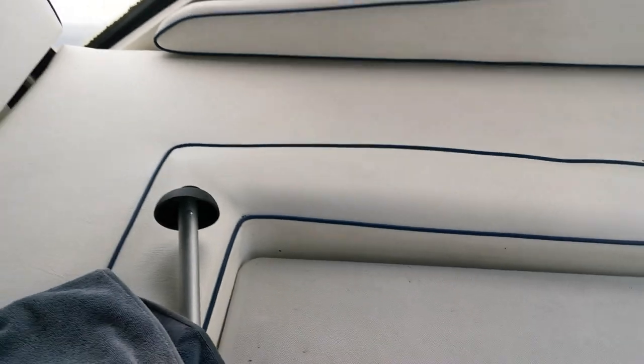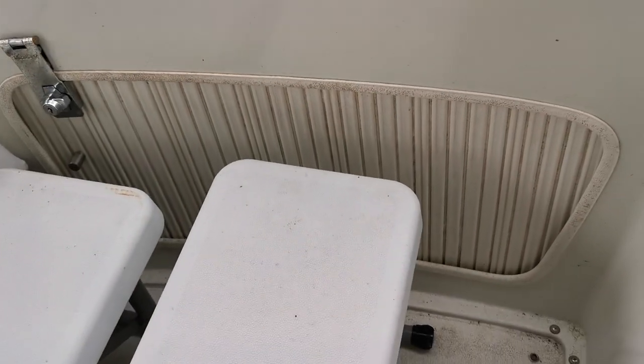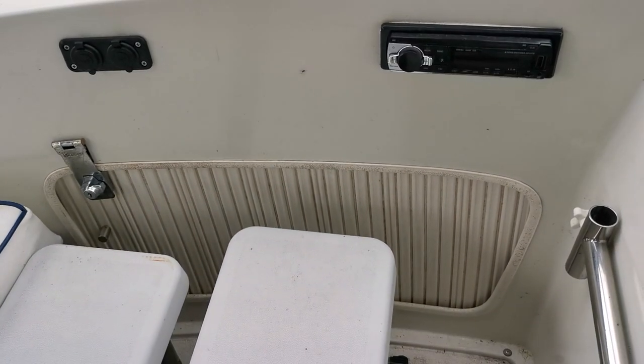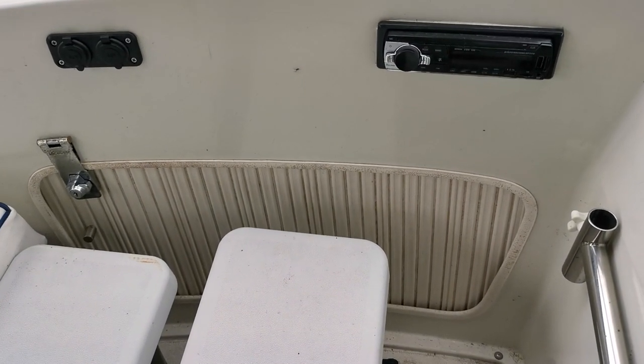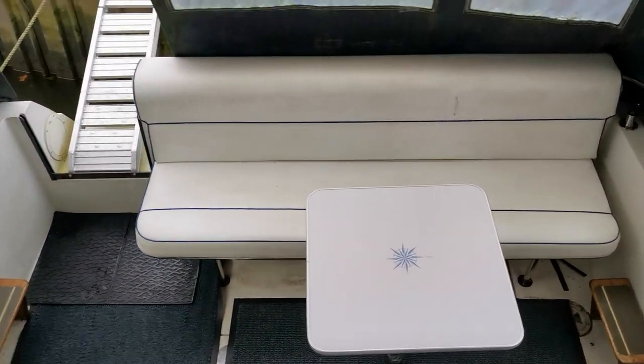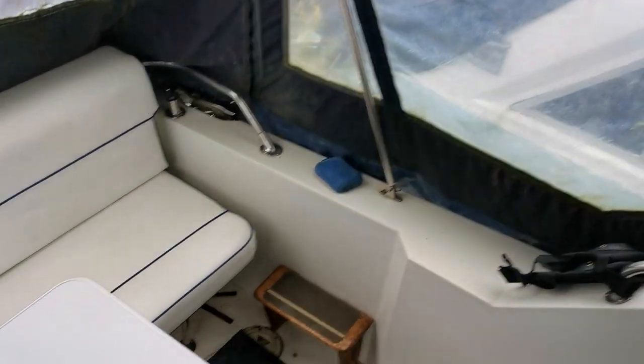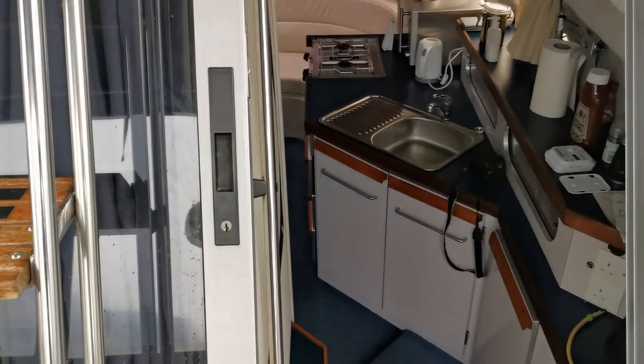There's L-shaped seating up on the flybridge, seating for four or five people as well as the skipper. The little panel just behind the seating is just for storage. Looking back down into the cockpit, there's more seating and a little table — she's sedan style with sliding aluminium frame doors.